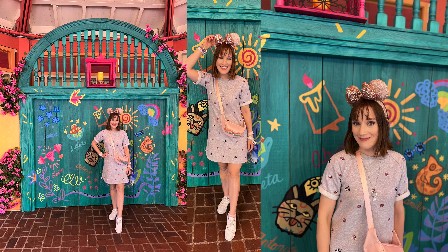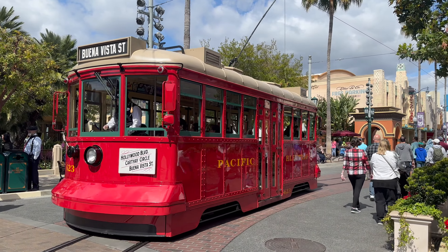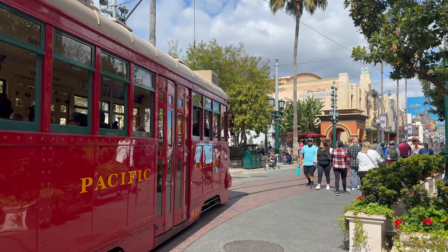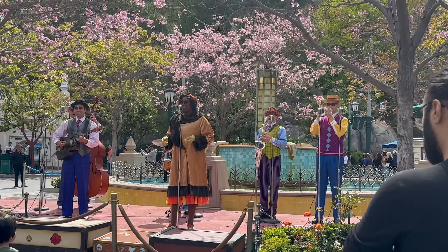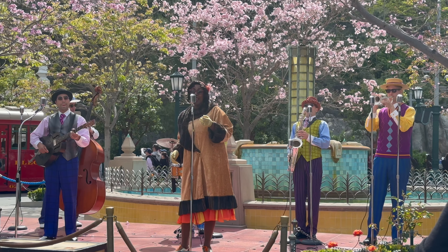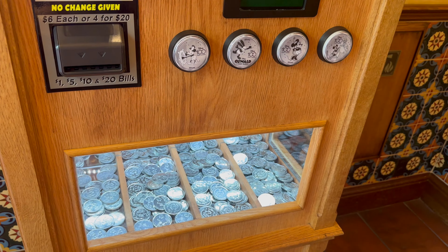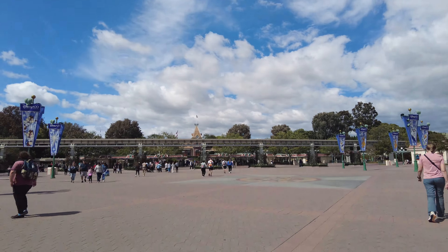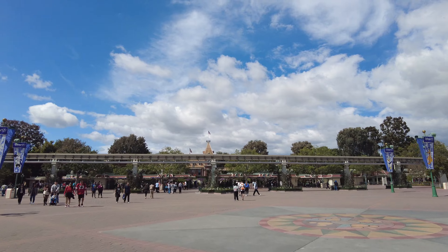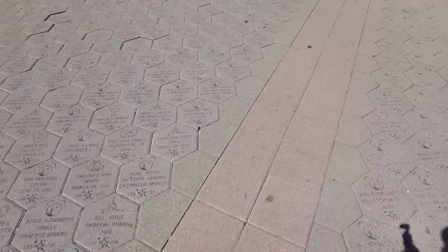Then I headed on over to the Encanto area. I was really hoping to meet some of the characters, but they were all taking a break. I got some really fun, very vibrant photos though. Then I headed on back to the entrance of DCA and it was time to park hop. It was a really quick visit to DCA — I just wanted to check it out briefly, and then I headed back over to Disneyland. If I had to pick a favorite, it's Disneyland — and look, the train was arriving when I got there.